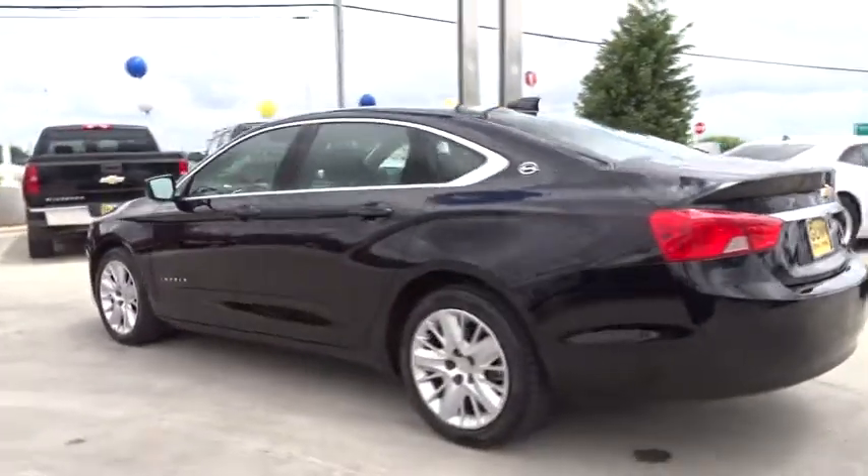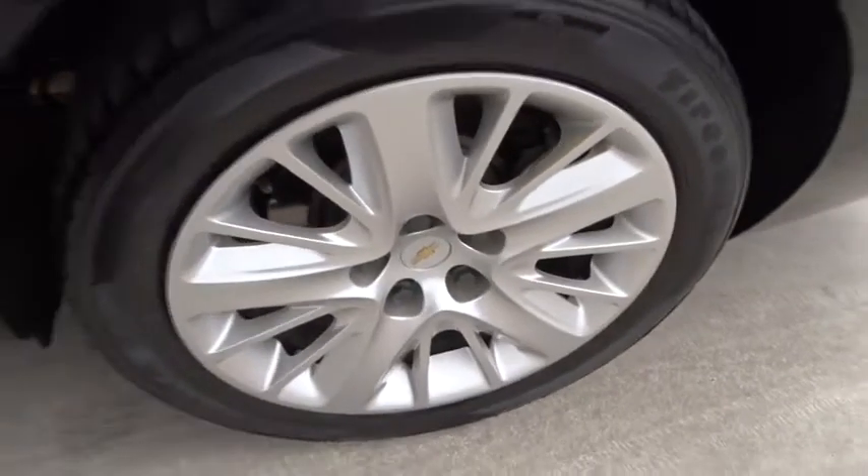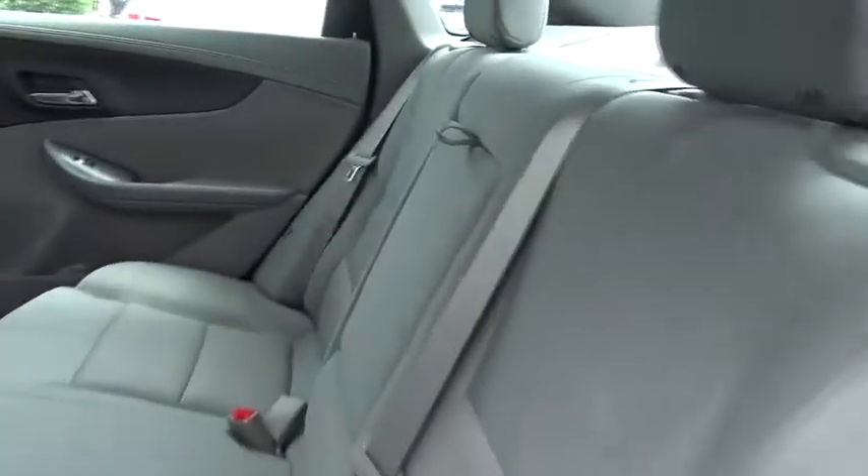Here are some of this vehicle's great options: traction control, keyless entry, stability control, steering wheel audio controls, and anti-lock braking system.